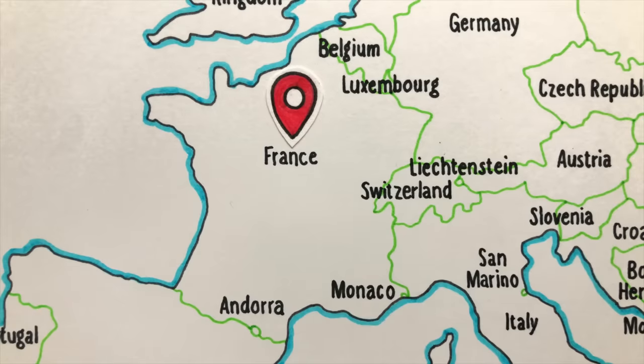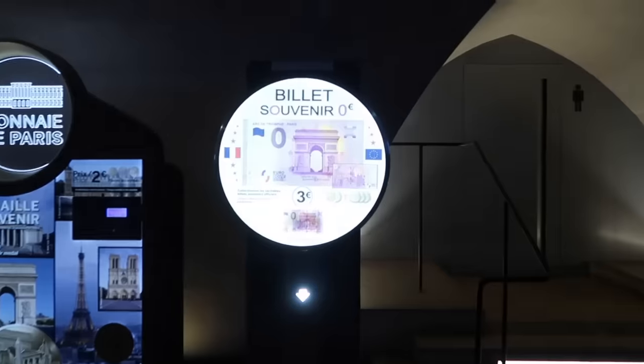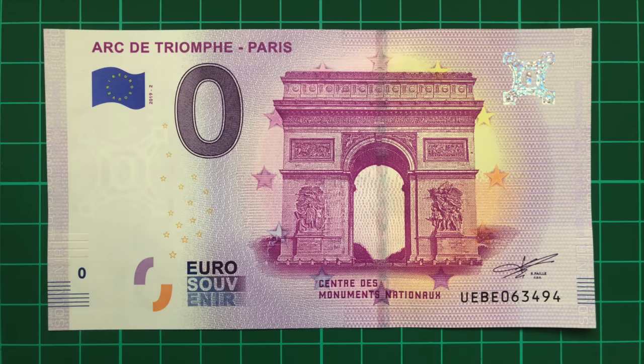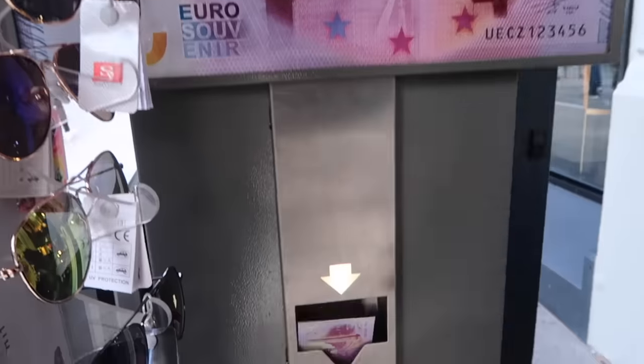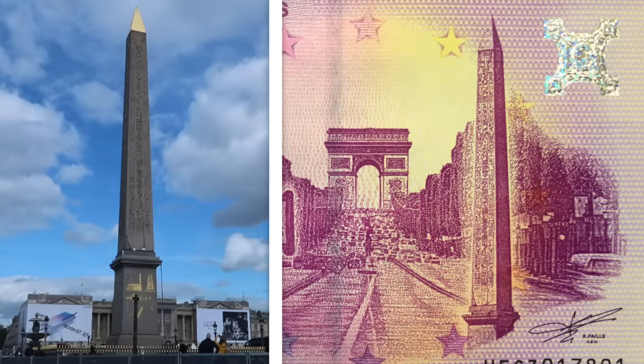Let's begin our journey in France, where these banknotes were born in 2015. This is the Arc de Triomphe, and I actually bought this one from a vending machine inside the monument itself. At just over 200 years old, the Arc commemorates those who fought and died in both the French Revolution and Napoleonic Wars. The landmark can be seen again on the Champs-Élysées zero euro, alongside the city's Egyptian obelisk.